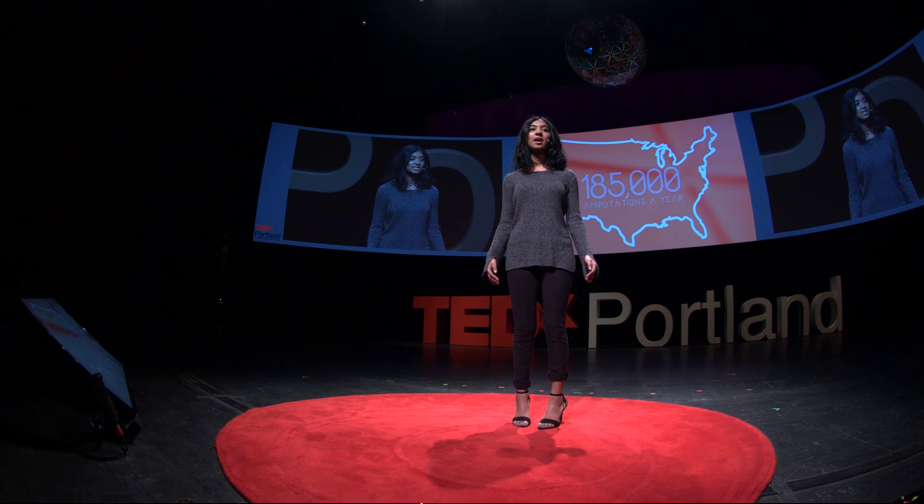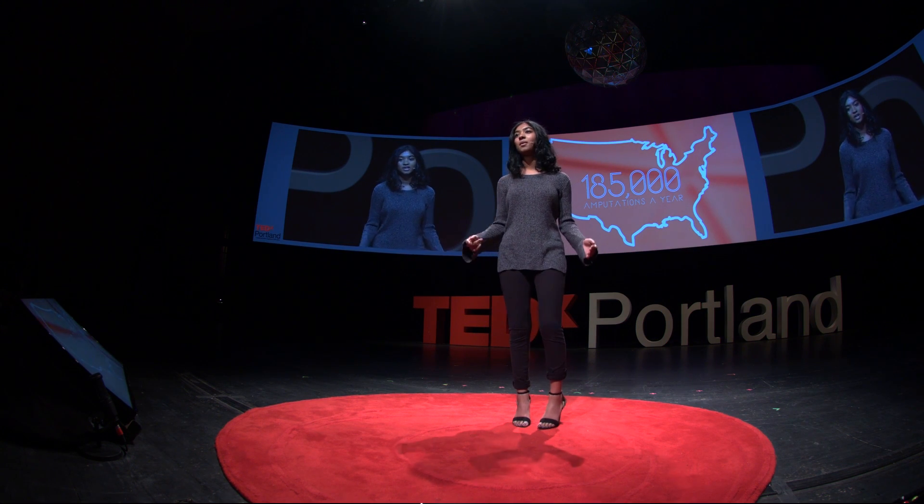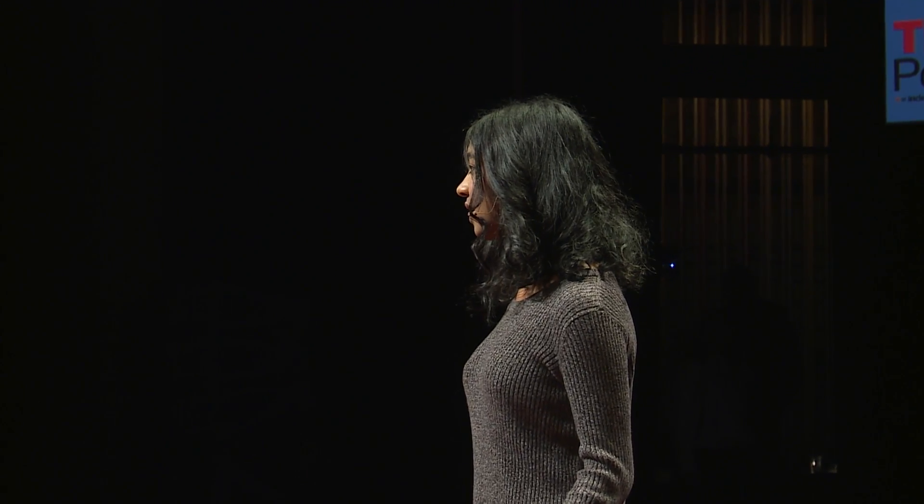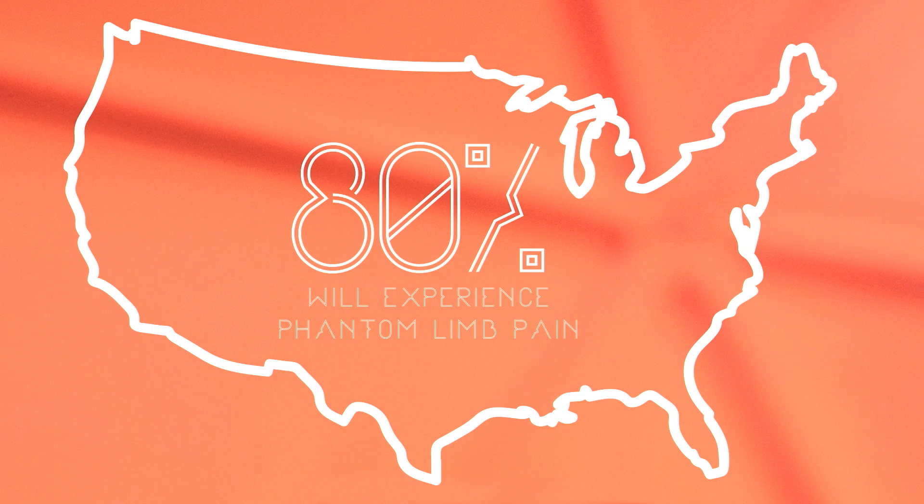You may be thinking, how can diabetes cause amputations? Nerve damage, or diabetic neuropathy, can cause numbness. And if a person with a numb foot or a numb hand gets an injury and does not notice it, it could become seriously infected, which could then result in an amputation. About 80% of all these amputees will experience phantom limb pain, or PLP.